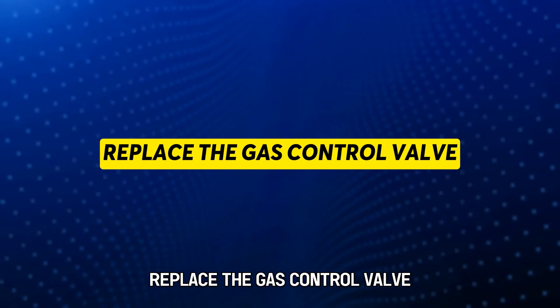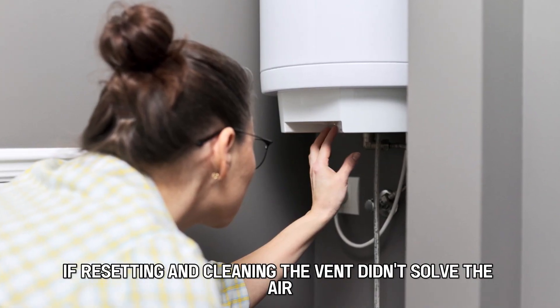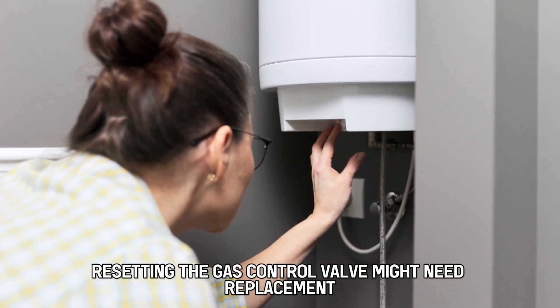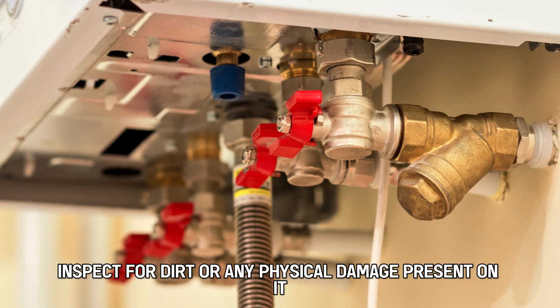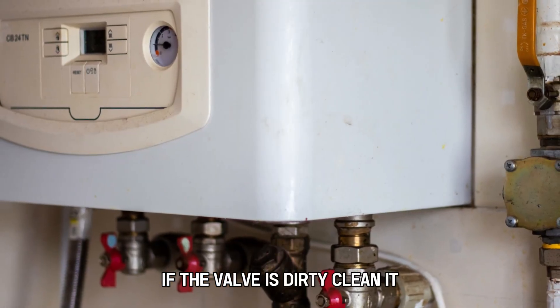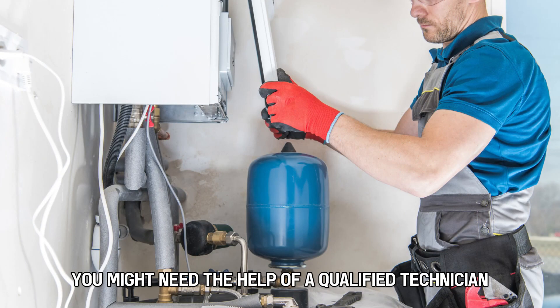Solution three: Replace the gas control valve. If resetting and cleaning the vent didn't solve the error, then the gas control valve might need replacement. Here are the steps: access the gas control valve and inspect for dirt or any physical damage. If the valve is dirty, clean it. If it's damaged, replace it. You might need the help of a qualified technician.